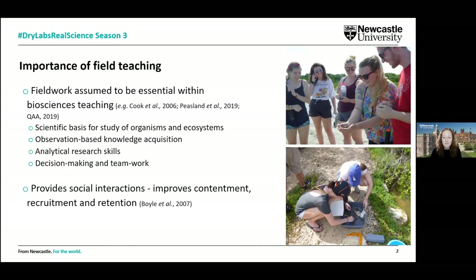This field teaching is really important because it allows students to develop a whole range of subject-specific skills. In ecology we teach students about organisms and ecosystems, but also broader skills important in any employment: knowledge acquisition, research skills, decision making, and team working. It's also crucial for providing opportunities for social interactions — not just with peers, but with colleagues and PhD student demonstrators — which has been demonstrated to improve satisfaction with their degree programme and enhance recruitment and retention.